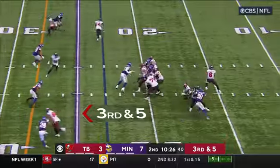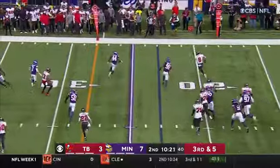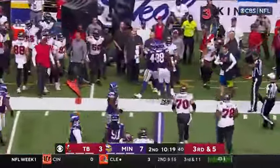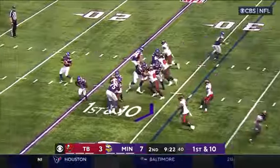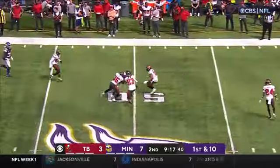Third and five. Mayfield in trouble, escapes, rolling right, trying to keep the play alive — and he's nudged out of bounds, short of a first down. Play fake, Cousins has some time, delivers a strike over the middle to KJ Osborne. Wrapped up in midfield.